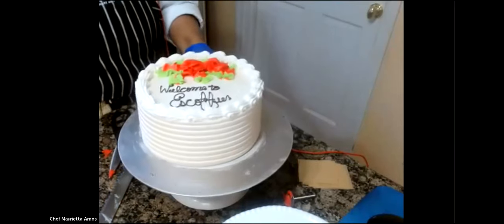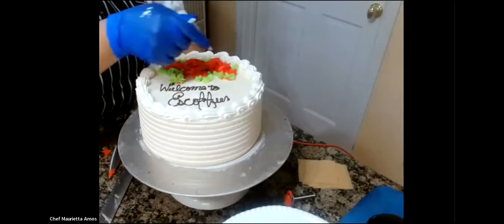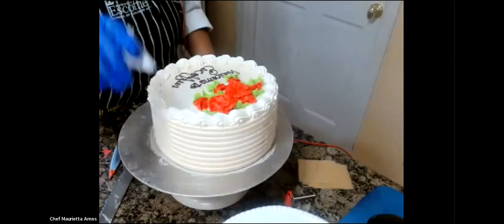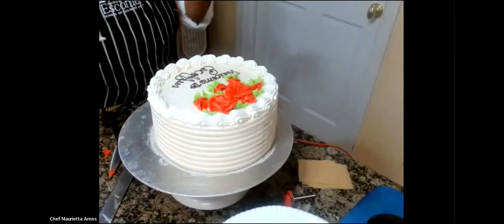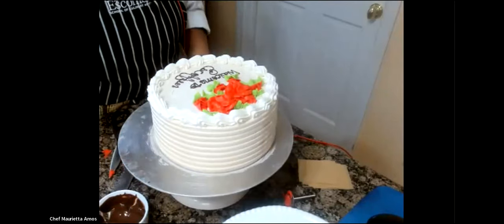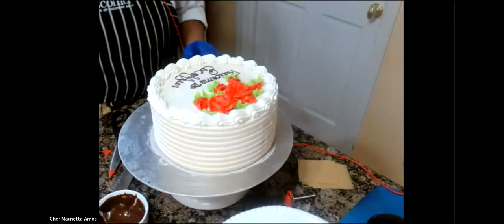I've written 'Welcome to Escoffier' on the cake. If I didn't like this, I can put it in the refrigerator and pop all these decorations including the border off. One of the key assignments in class is learning to write with chocolate and American buttercream, make different borders, and do two-tiered cakes for celebrations. The last thing I want to show you is what the inside looks like — because it's easy to make the outside look great, but what does the inside of your item look like?